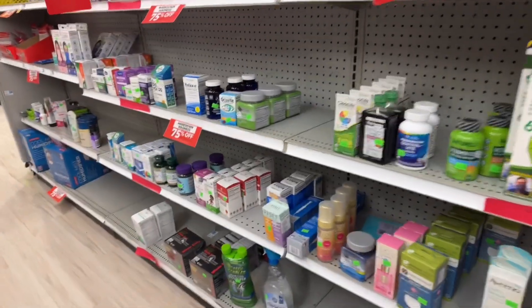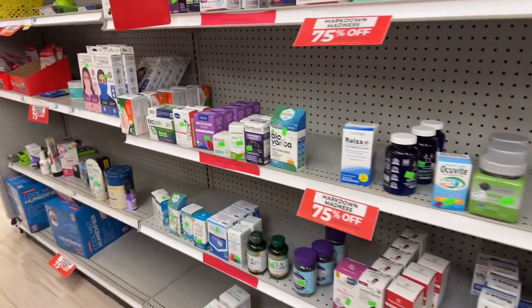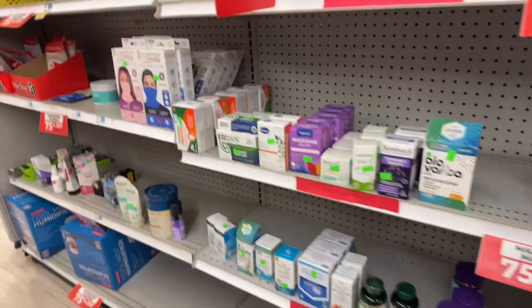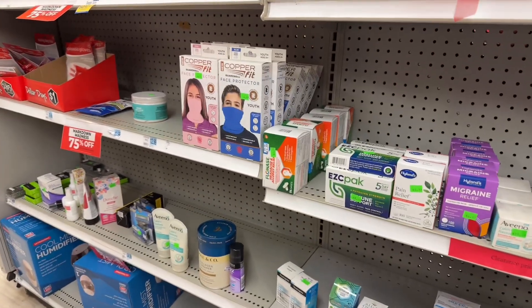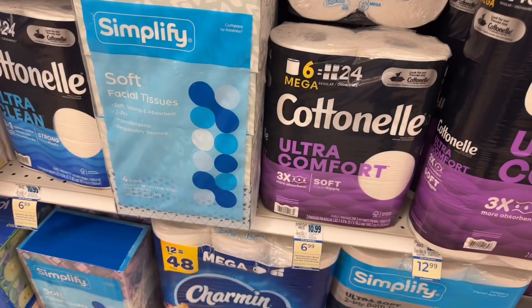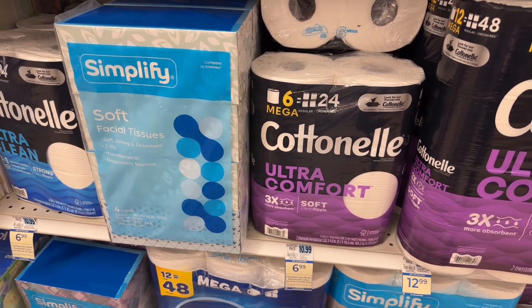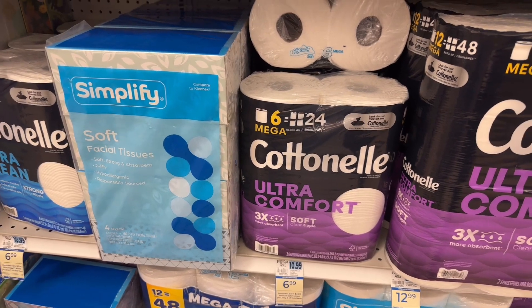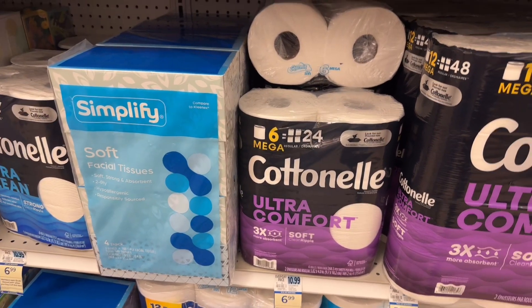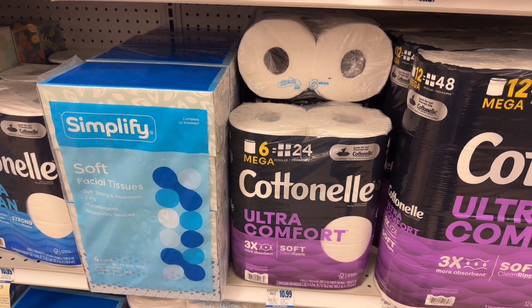I wanted to show you guys some of the clearance items in my store because we have a ton. Some of them have Ibotta rebates on them, so definitely check the clearance sections in your store. Next, I'm going to grab two of these Cotton Now for $6.99. When you buy two, you get $2 in bonus cash. And I will get my first tier on my bonus cash challenges with another $2 back, making the total cost for these $9.98 or about $5 each.